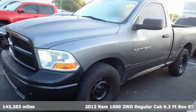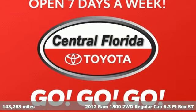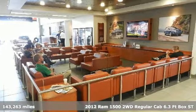Here's a 2012 Ram 1500. It offers legendary hauling and towing capability, sophisticated comfort with work-ready durability.